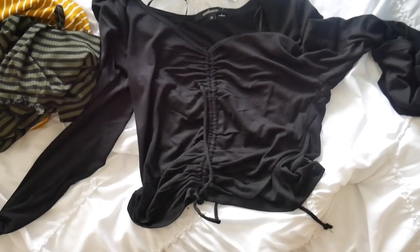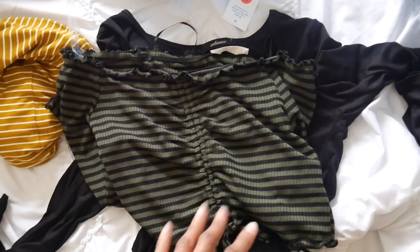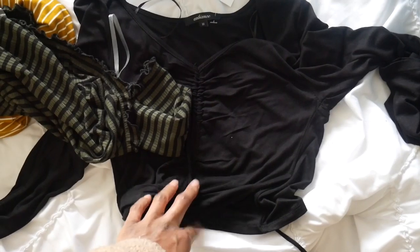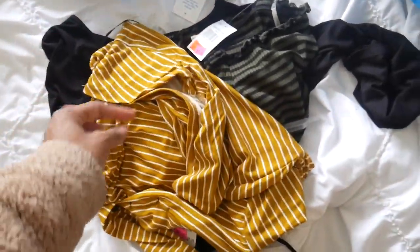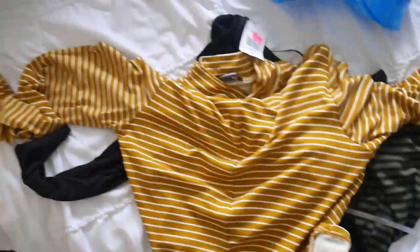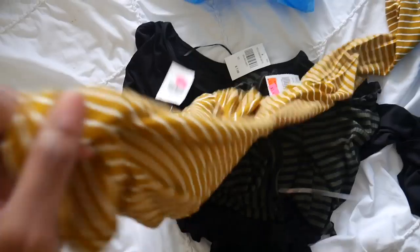Now let me show you guys what I picked up from Rainbows. I got three tops. The first one looks like this. The second one is basically the same thing but striped — this one was five dollars. And then a plain one for three dollars; I have a white one like this already and loved it, so I picked it up. Then I picked up a striped mock neck with a knot in the front for three dollars — I feel like this is going to be really good for spring.